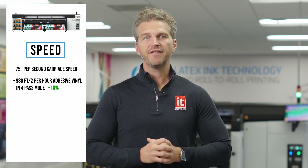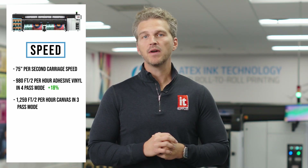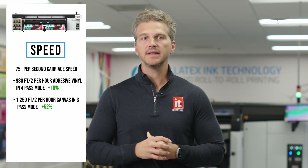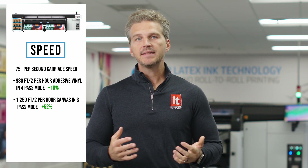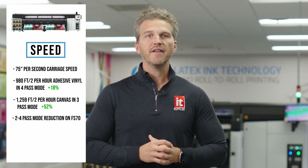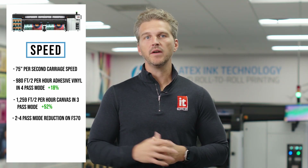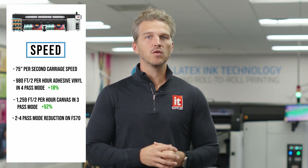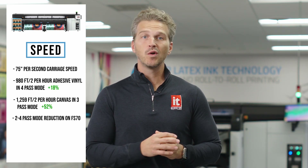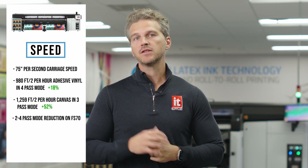On canvas, the FS70W will print in 3-pass mode at 1,259 square feet per hour — a whopping 52% increase over canvas print times on the Latex 3600. Beta test customers are finding that they're able to realize a 2-4 pass mode reduction on the FS70 compared to their 3600 printers while maintaining the same image quality. So if you're printing in 8 or 6-pass now on the 3600, you'll find that you can get the same image quality at 4 or even 3-pass. That kind of productivity gain directly impacts your bottom line.